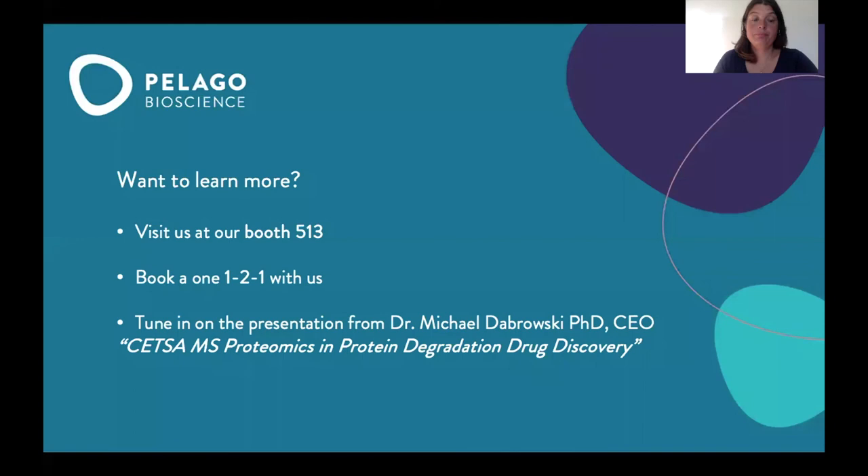I want to thank you all for your kind attention. If you want to learn more, please come and visit our booth 513, or book a one-to-one meeting with us to discuss further. If you want to learn more about how CETSA-MS proteomics can be used for protein degradation drug discovery, please tune in to the on-demand presentation from Michael Dabrowski, CEO at Pelago Bioscience. I wish you all a good day.